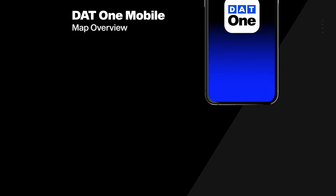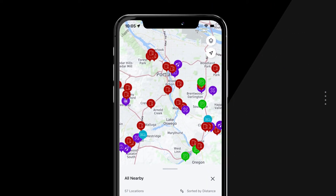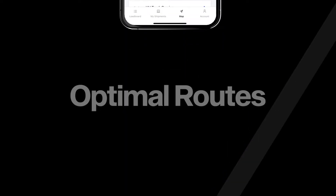One of the most valuable tools in the DAT1 app is an interactive map that helps you find truck-centric routes, fuel stops, parking, service stations, and much more, so you'll always be prepared for the long haul.